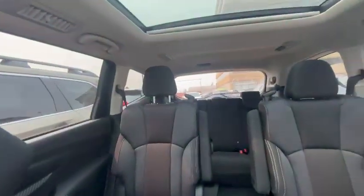Up top, you will have the panoramic sunroof that reaches all the way to the back. You can kind of see how nice and big the windows are, so really good visibility when you're driving.